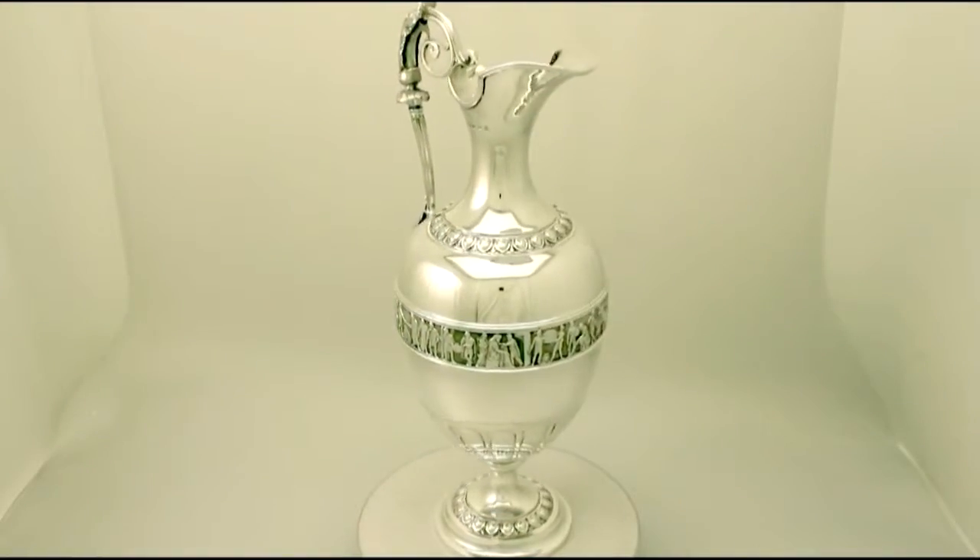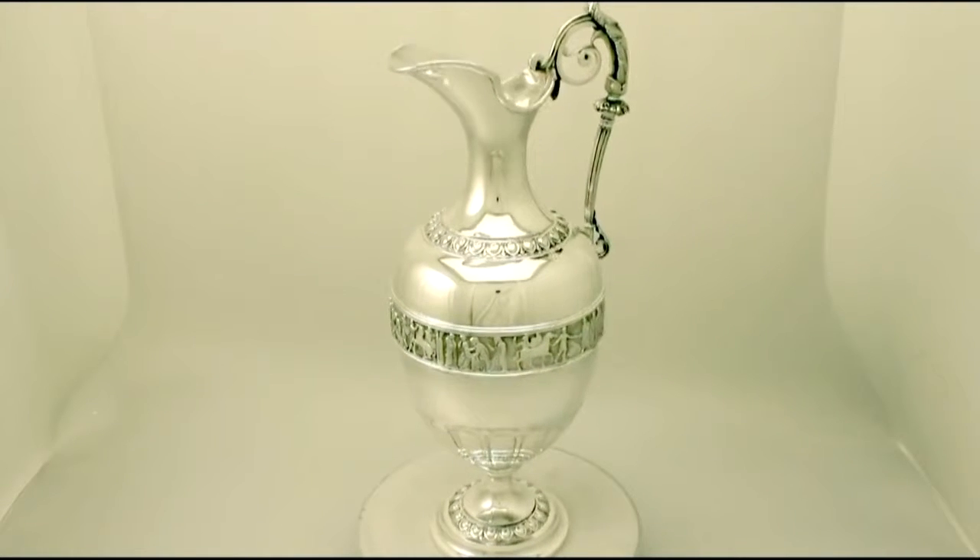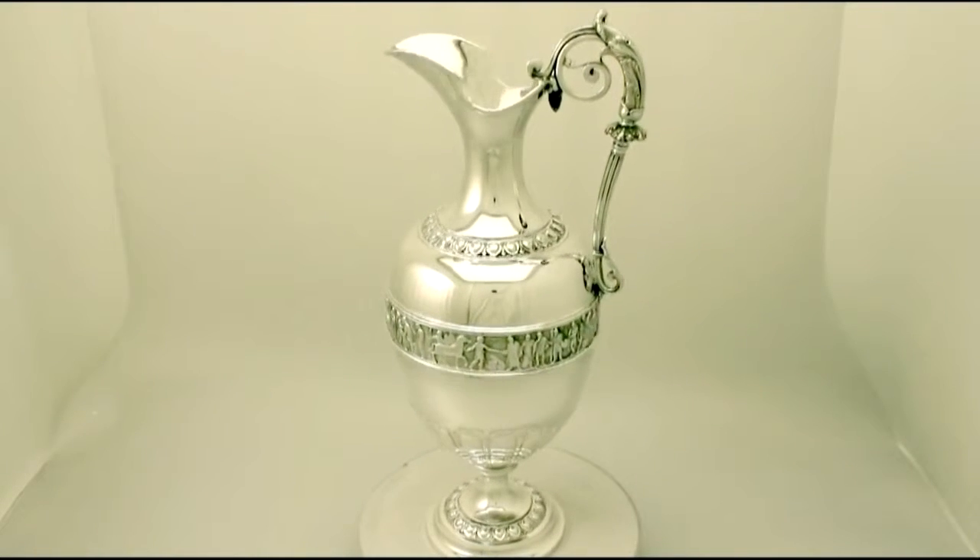Hello, my name is Andrew Campbell. Welcome to AC Silver. This large, fine and impressive antique Victorian English sterling silver wine jug is quite an exceptional example.